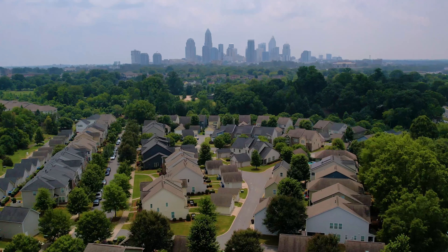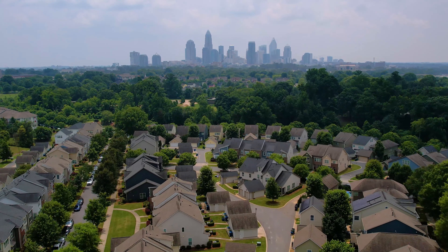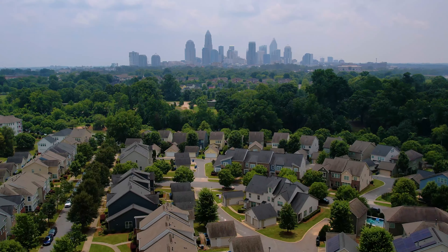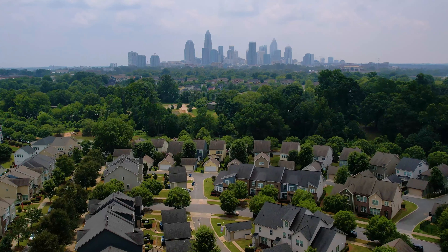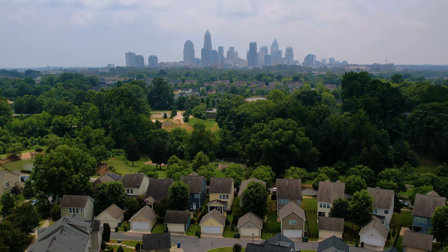Welcome to the Bright Walk neighborhood. It is situated in the Statesville Avenue corridor, which is just a little bit northwest of Uptown Charlotte. This neighborhood was designed with sustainability in mind, and it also incorporates many green building practices and environmental features.